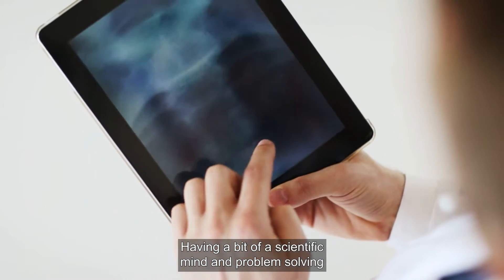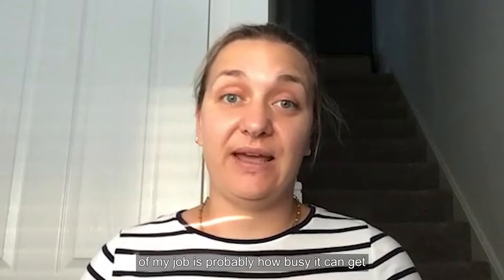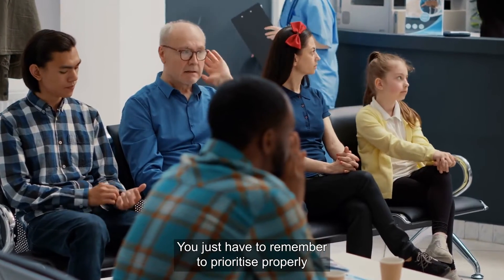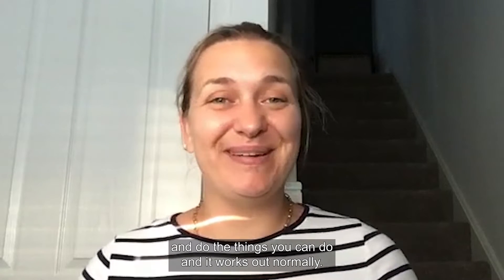Having a scientific mind and problem-solving ability is also a good skill to have in this job. The most challenging part of my job is probably how busy it can get, and sometimes that can be quite overwhelming. You just have to remember to prioritise properly and do the things you can do, and it normally works out.